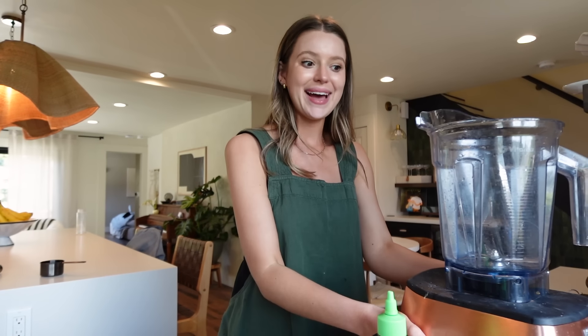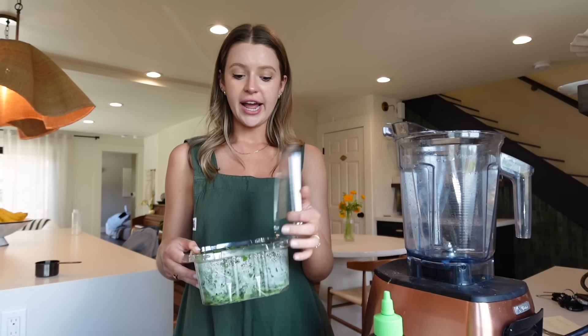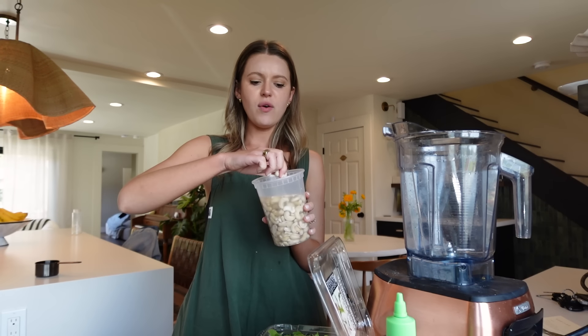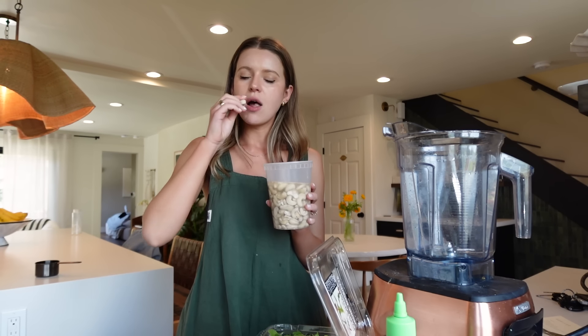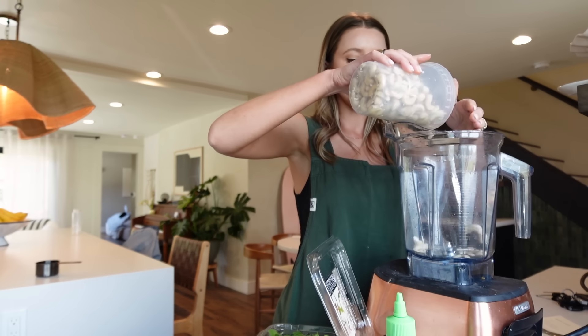One work call later, I'm back with a handy dandy blender. I want to try first the pesto-adjacent iteration of the arugula purée. I feel like these cashews have actually been soaking long enough. I'm going to try just eyeballing it.